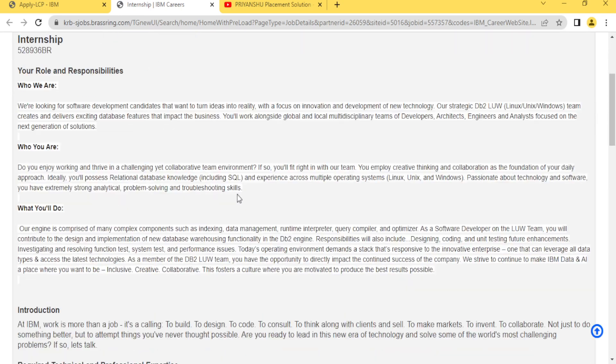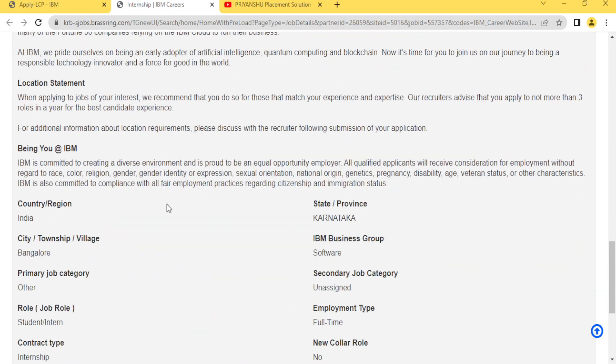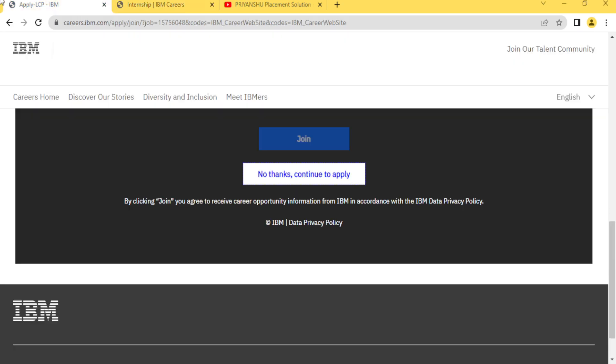The actual application page will then open. Go and check out this hiring and apply as soon as possible. There is no last date mentioned, so go check it out. Thank you for watching this video, friends. We'll meet on the next video — take care.